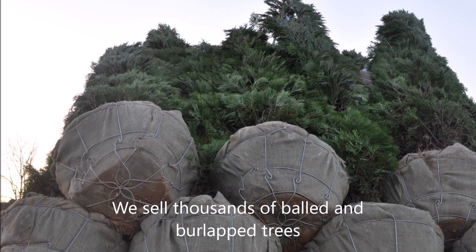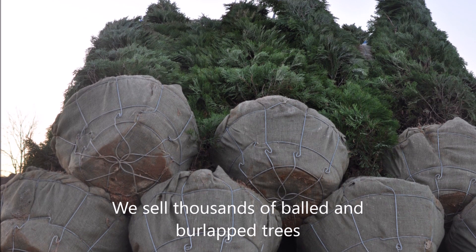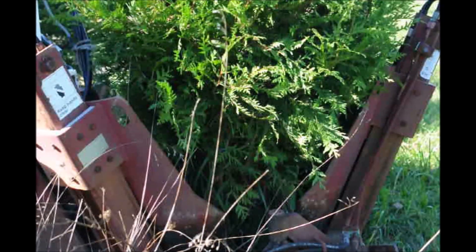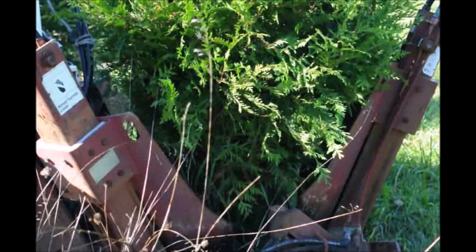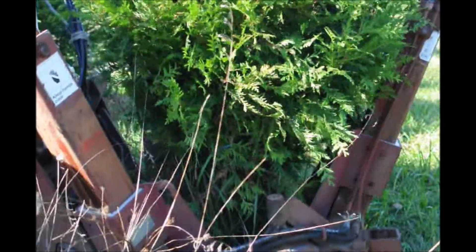Each year we saw thousands of trees. These are balled and burlapped, and each time we dig a tree, a little bit of our soil is depleted each time a tree is taken out of the ground. A 10-foot tree could take away 300 to 400 pounds of dirt.